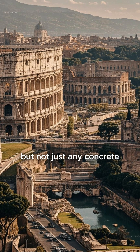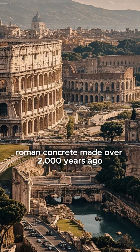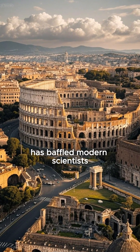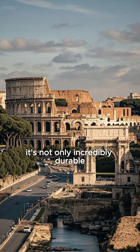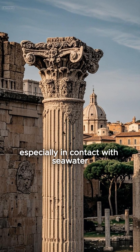Concrete. But not just any concrete — Roman concrete. Made over 2,000 years ago, this ancient building material has baffled modern scientists. It's not only incredibly durable, it actually gets stronger over time, especially in contact with seawater.